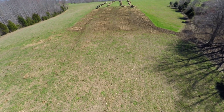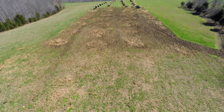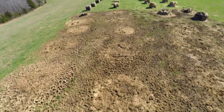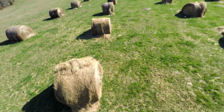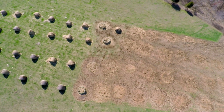Thomas said he will try bale grazing again next year, but will move the location and space bales further apart to minimize the impact the cattle have on the existing forages. UK Extension personnel will continue to monitor the project for improvements in nutrients and soil health. From the University of Kentucky College of Agriculture, Food and Environment, I'm Jeff Franklin reporting.